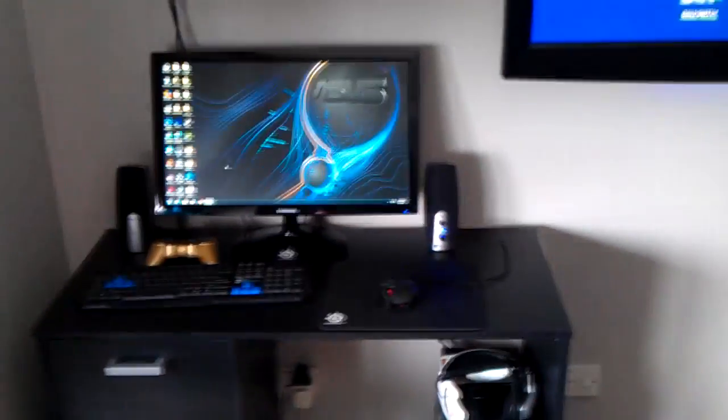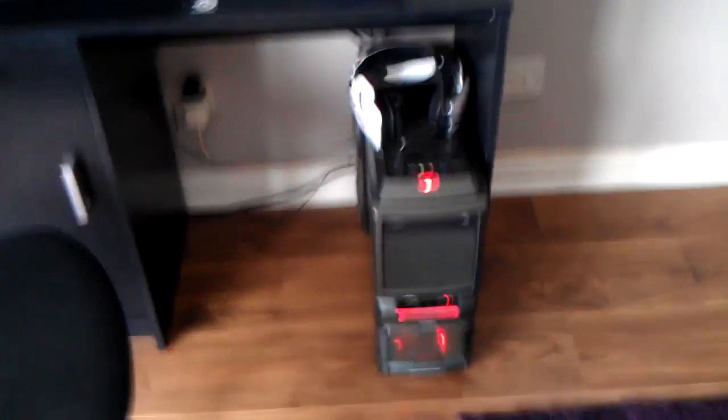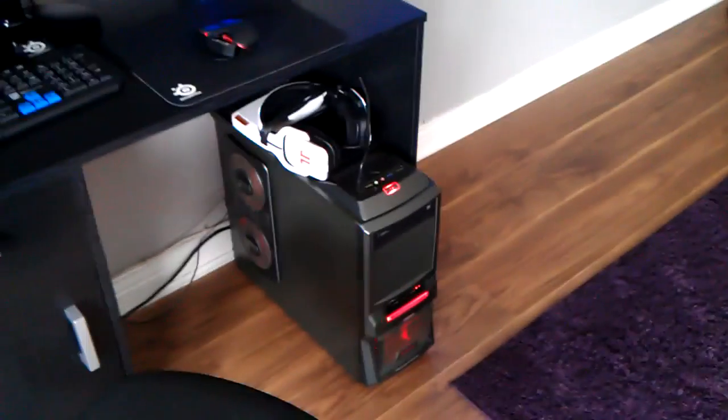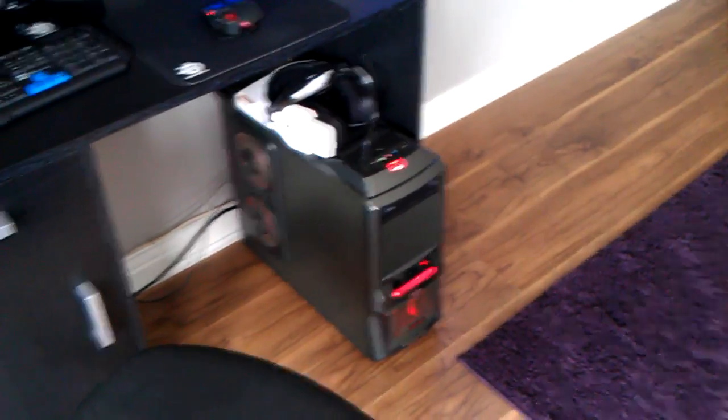And here's where all the magic happens. As a famous man once said on YouTube, my PC spec is: it's an i5 quad core, 3.1GHz, it's got a GTX 650 Ti, a terabyte and a half hard drive, and 8GB of RAM. And that's my Triton headset as well.